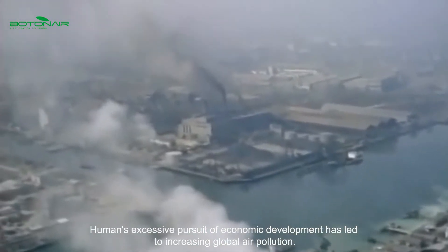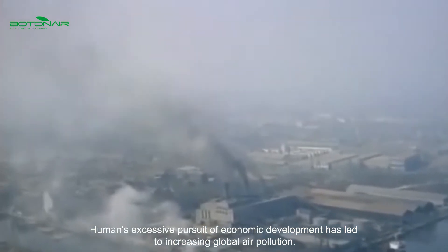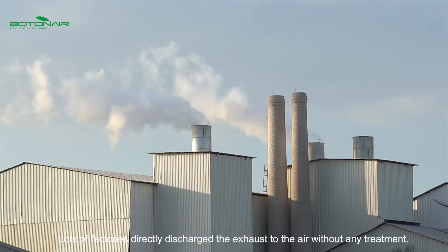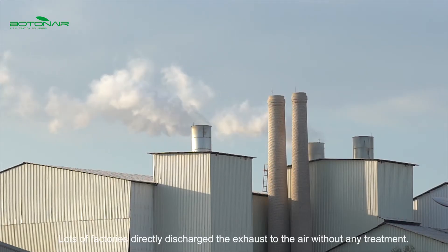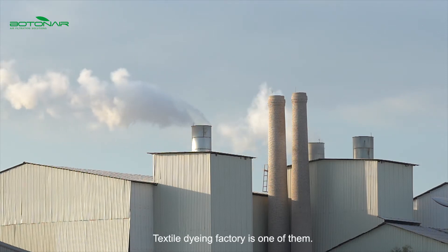Humans' excessive pursuit of economic development has led to increasing global air pollution. Lots of factories directly discharge exhaust to the air without any treatment. Textile dyeing factories are one of them.